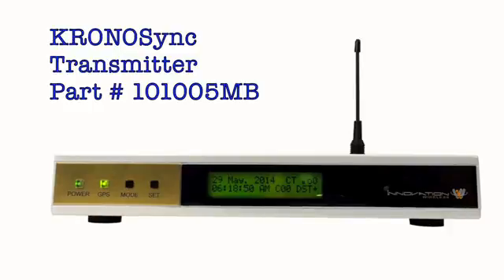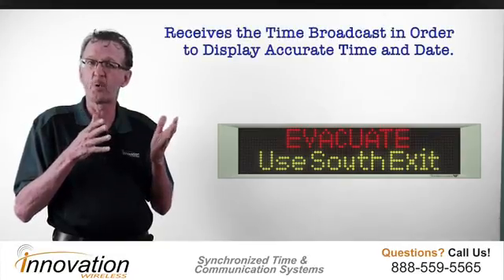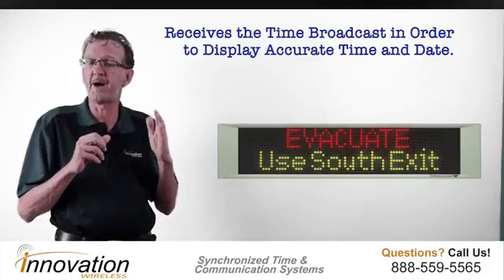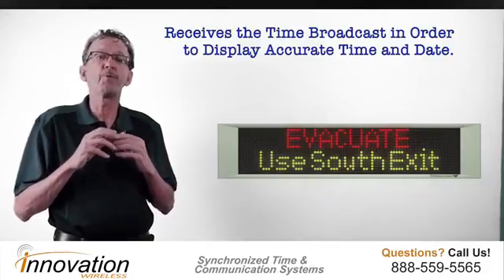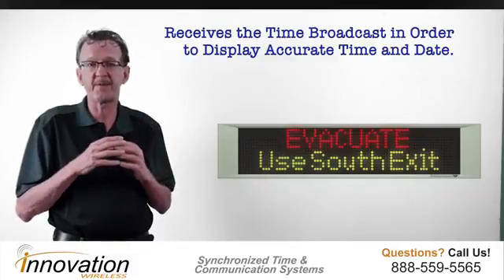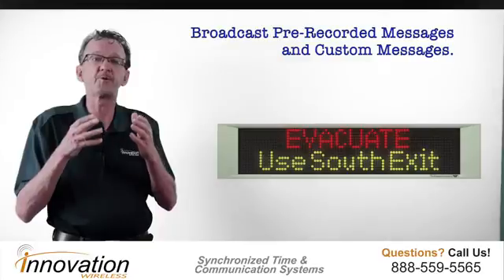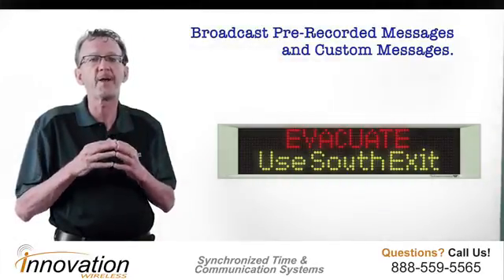It will broadcast a time code so that the message board can display accurate time and date. You can set it to switch from time to date. It will also broadcast 10 standard messages that come within the software, and it also allows you to customize messages for your organization.